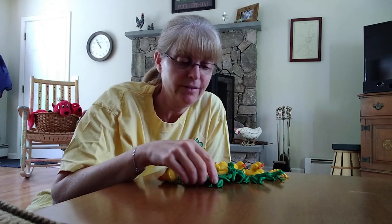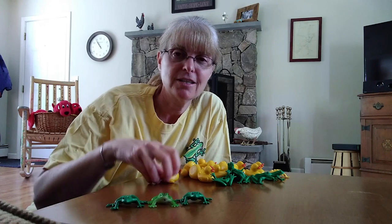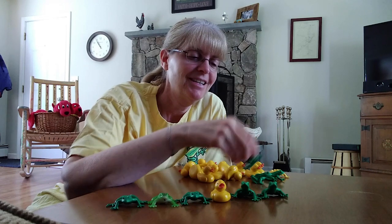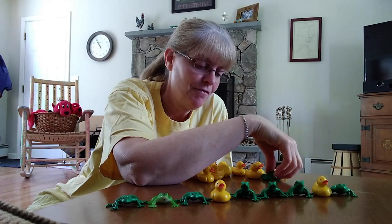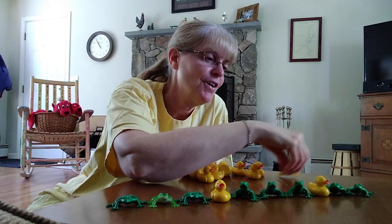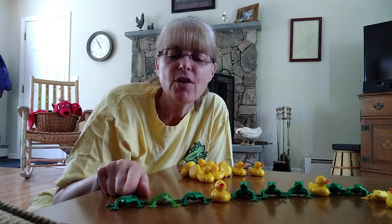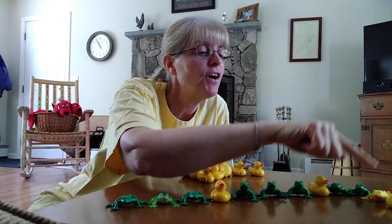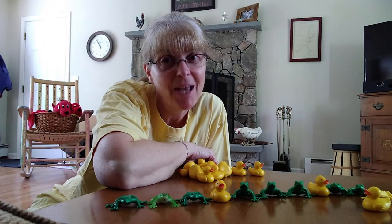Now how about we do one more really easy one? Frog, frog, frog, duck. Frog, frog, frog, duck. What comes next? That's right — frog, frog, frog, and then a duck. Good. Let's do that one together: frog, frog, frog, duck. Frog, frog, frog, duck. Frog, frog, frog, duck. Good job! You guys are getting really good at doing patterns.